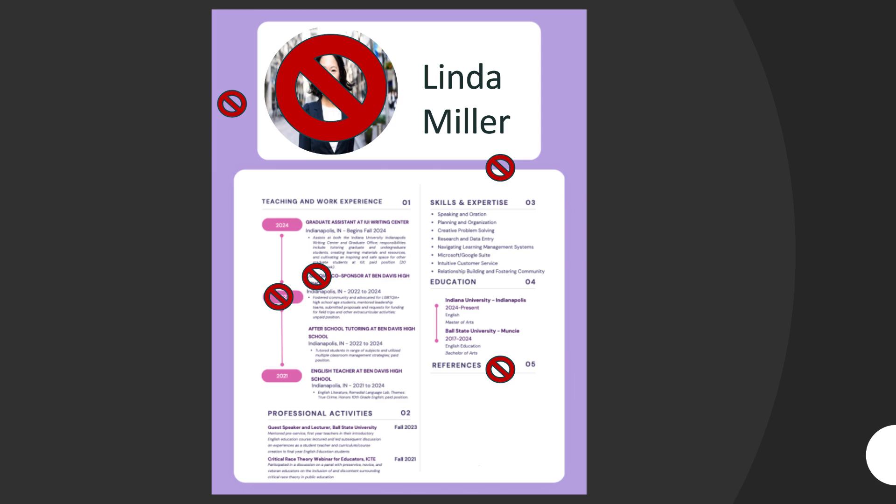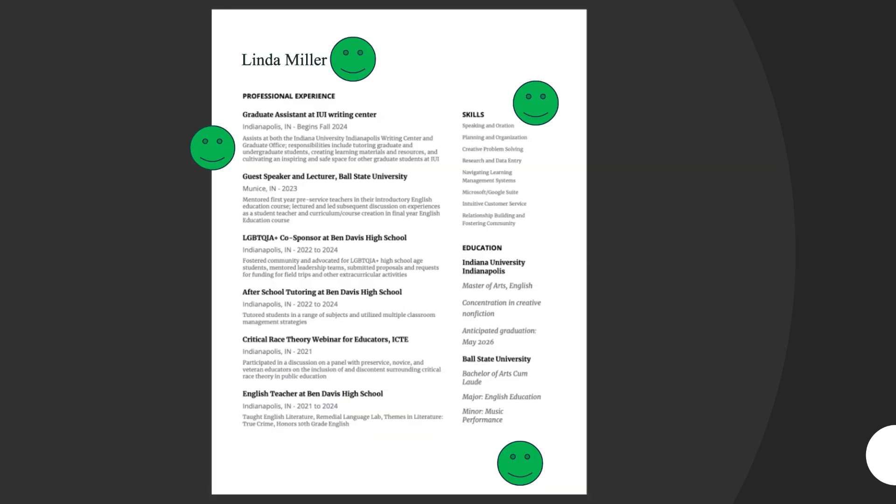She should also not include her references on the resume — there are places to fill that in when you apply for a job. Here's Linda's edited version of her resume: she changed the background to white and the ink to black, removed her picture, did not include her references, and her formatting is now very consistent throughout the document.